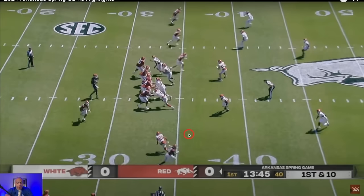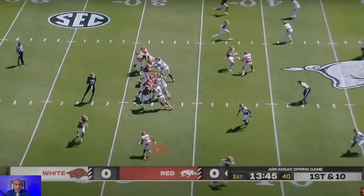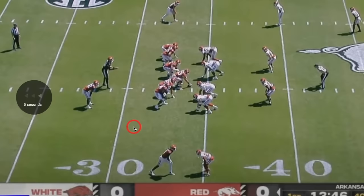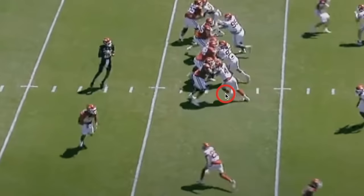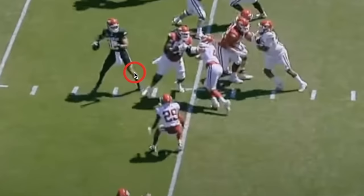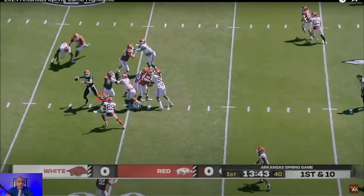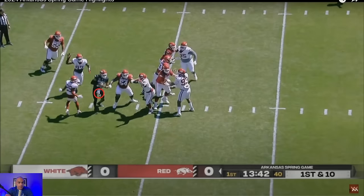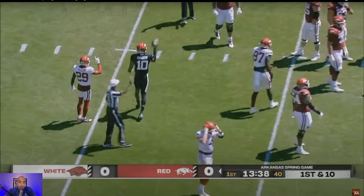Not good quarterbacking here at all — you have a corner blitz coming from this direction, they disguise it really well. Travis Wilson is a really good blitz disguiser, but where the mistake is really made is by the guy who will probably be Arkansas's best defensive end, Anton, who just blows this right tackle right into Taylon Green's lap. There's really nothing Taylon Green could do except step up into the pocket and find something, and now he's in a bad spot taking a really bad sack.